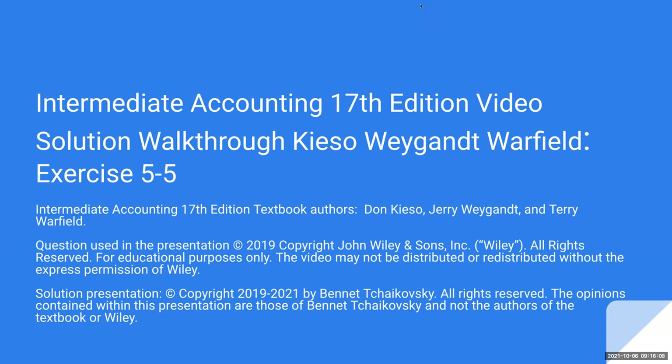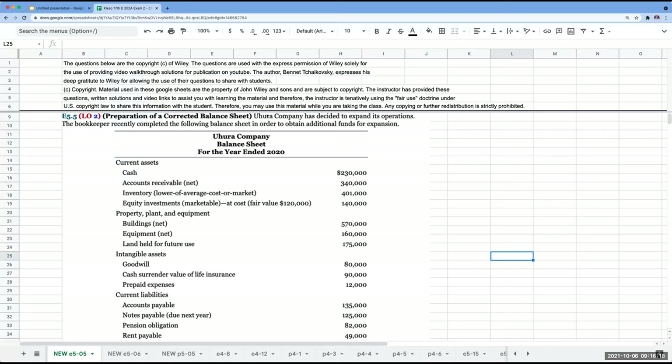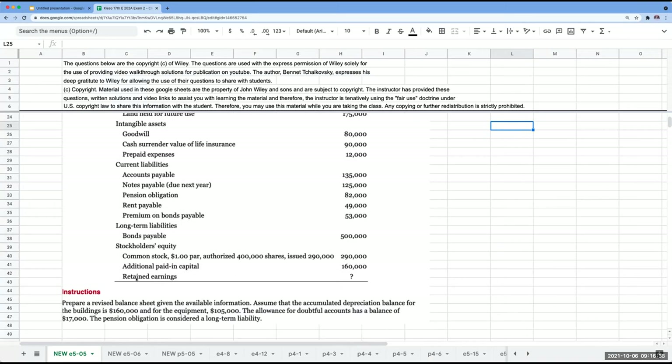We're going to be doing Exercise 5-5, which is part of the balance sheet. Uhura — Star Trek company — has decided to expand its operations. The bookkeeper recently completed the following balance sheet in order to obtain additional funds for expansion. So we have the Uhura Company balance sheet for the year ended 2020, with all these different items.